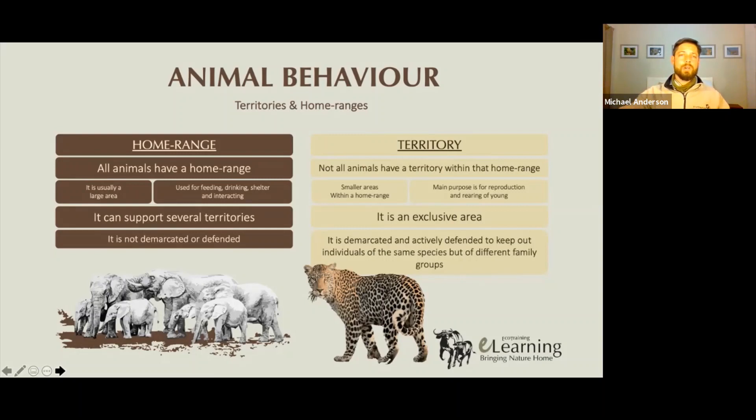When an animal is venturing in its home range, it may well pass into the territories of others, but it has to be very submissive. If it displays any sort of behavior which can be a threat to whichever animal's territory that is, there can be real problems.